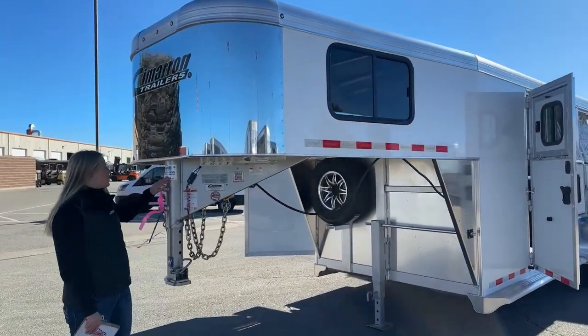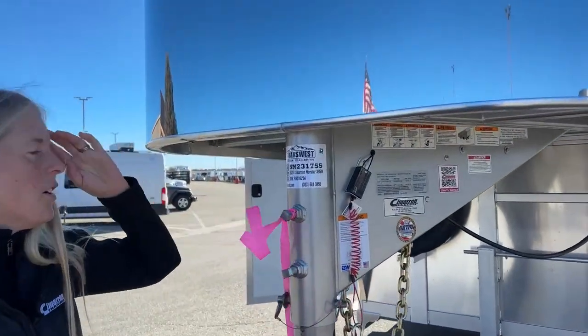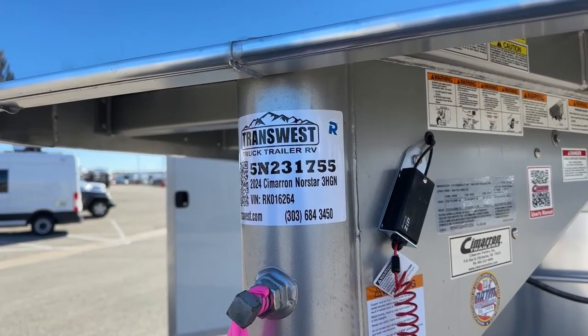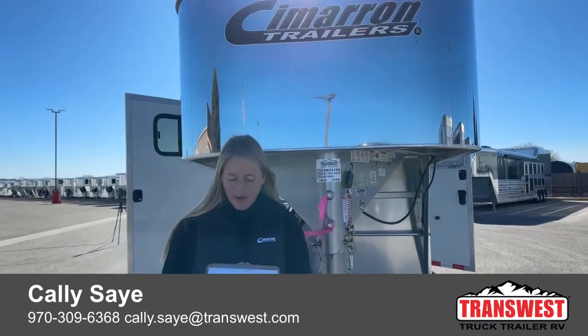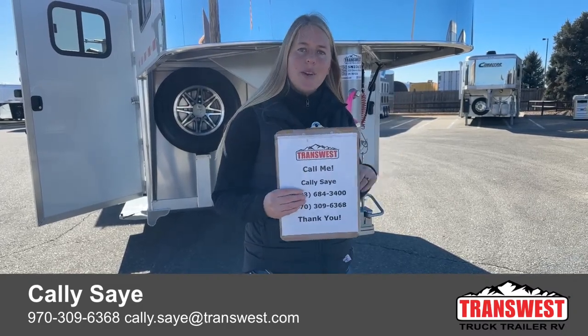If you have any questions on this particular unit, or maybe you love it but want it in a four-horse, there's a good chance we either have it on order or have it sitting here. You can check out this stock number on our website at transwest.com — it's 5N-231-755. I always send over the build sheets so you can take a closer look at the dimensions. If you have any questions, I would love to help. My name is Callie Say, my direct line is 970-309-6368 — call or text. Thank you so much for tuning in today. I hope everybody has a really great Friday!